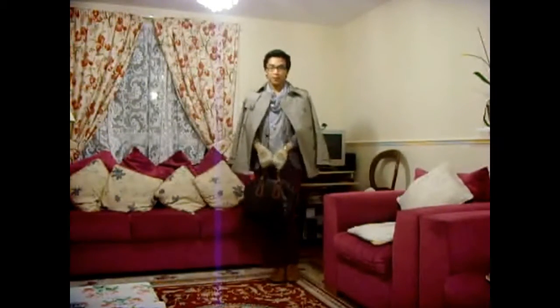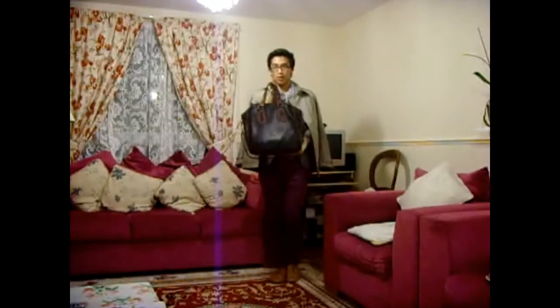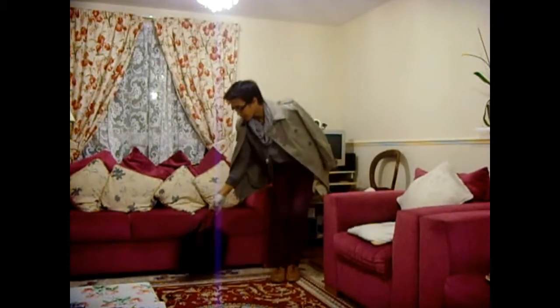First off will be the bag itself. The bag is from River Island — they call this the bowling bag because of how it's styled and the size; it slightly looks like a bowling bag.